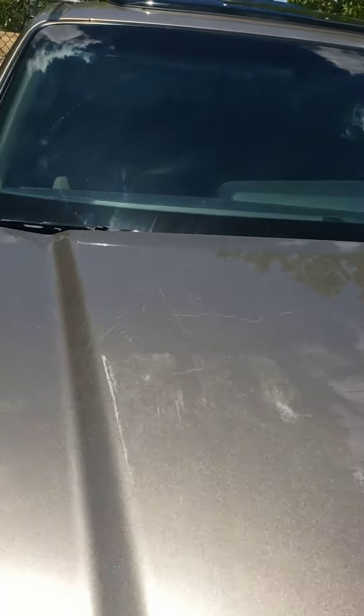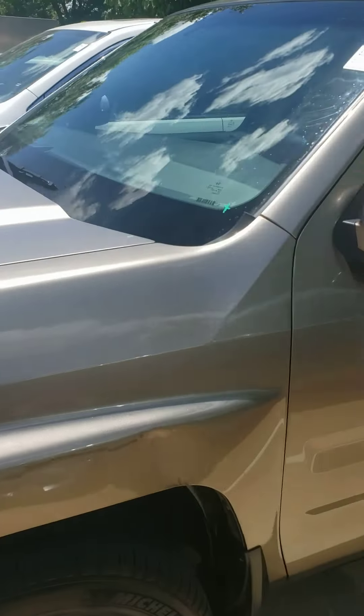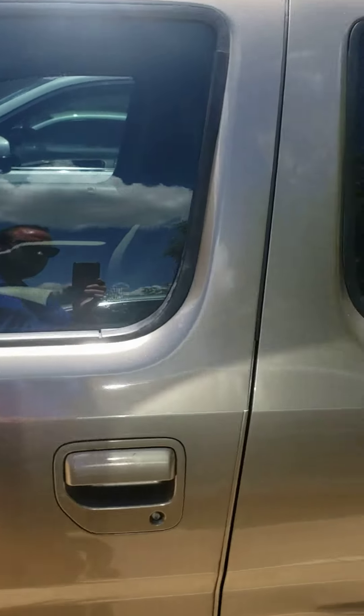The windshield and everything is in great shape. I don't see anything on there. Just let me know any other questions or anything else you have.